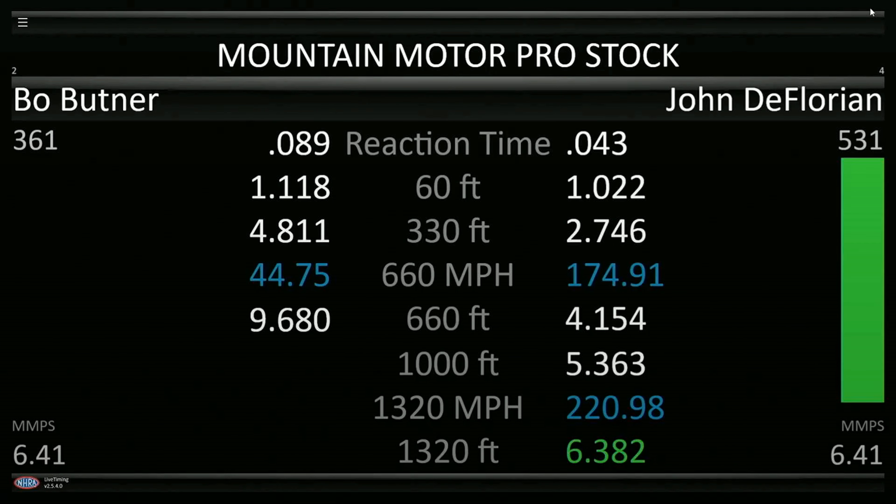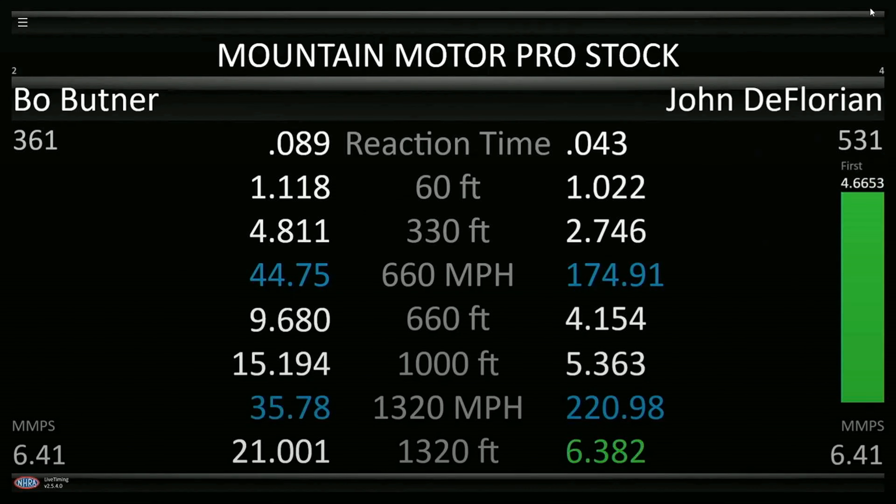220 miles per hour. That is an improvement of one hundredth of a second. So John DeFlorian and the team lumping the crew down there have something figured out. See Jerry Haas down there on the starting line as well.